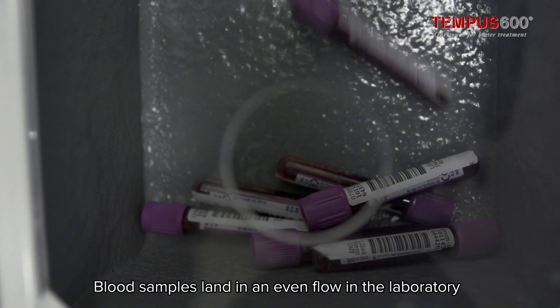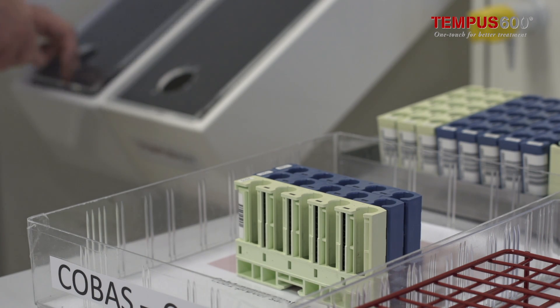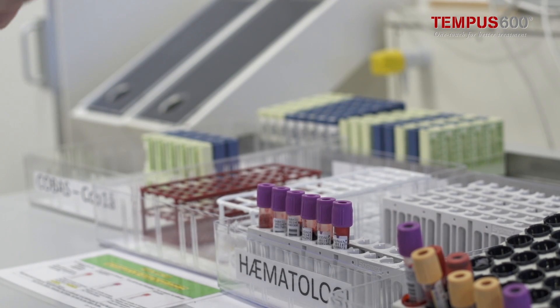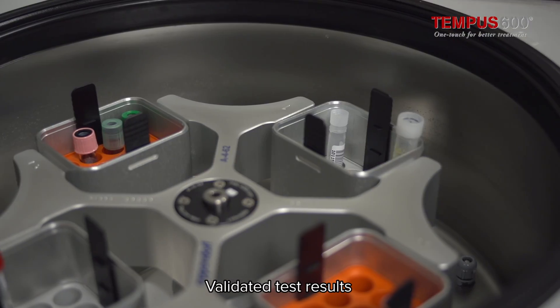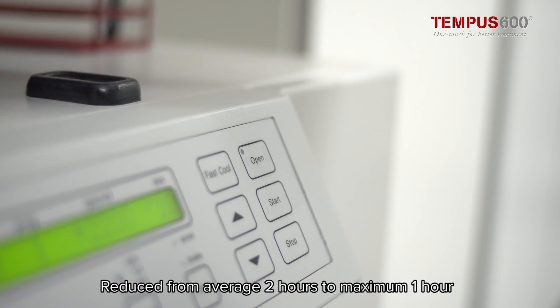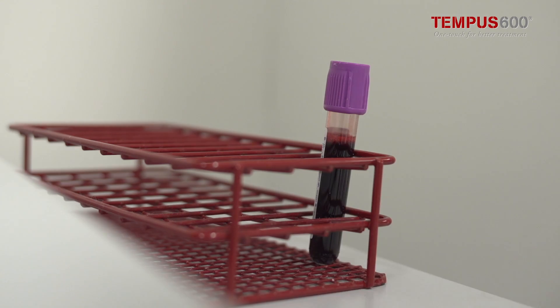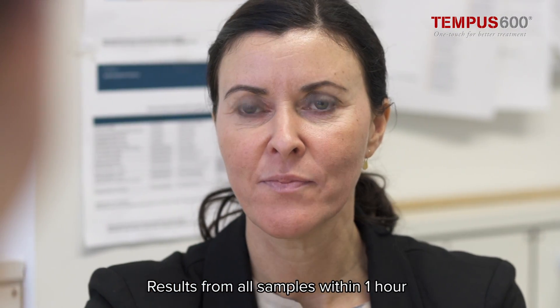The biomedical laboratory scientist picks up the samples in the tray, ready to focus on her primary task: analysing the samples and validating the test results. The response time is reduced from two hours to less than one hour, resulting in patients leaving the hospital sooner than before.